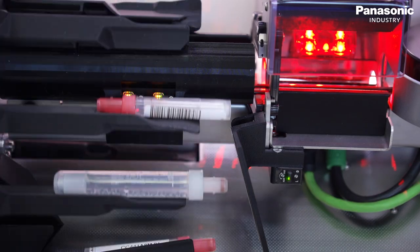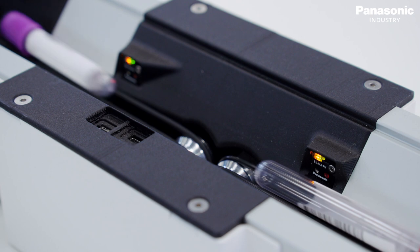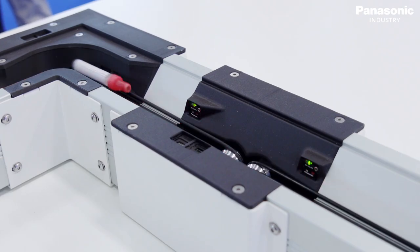We use the Panasonic EX14 because it's quite small and reliable. We can use it in many different positions in our machines, and it has proven to be very reliable.